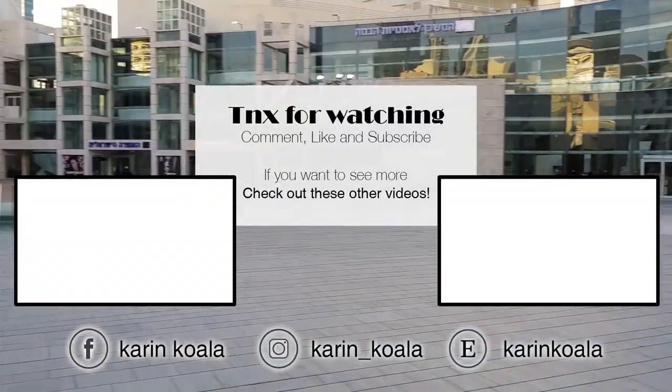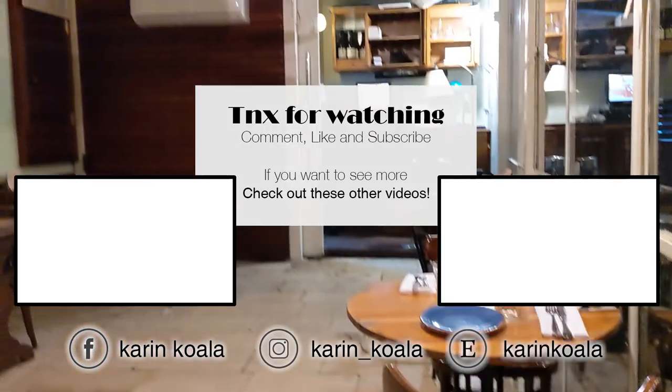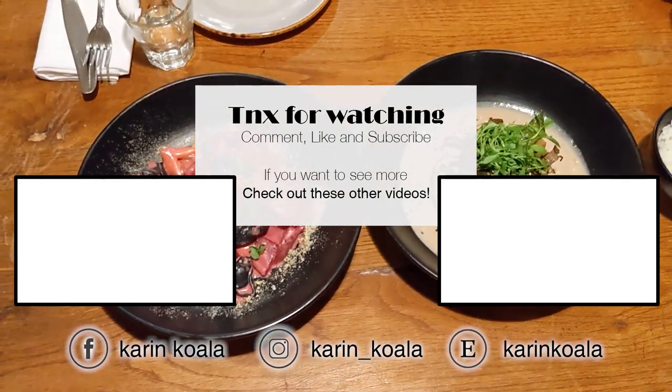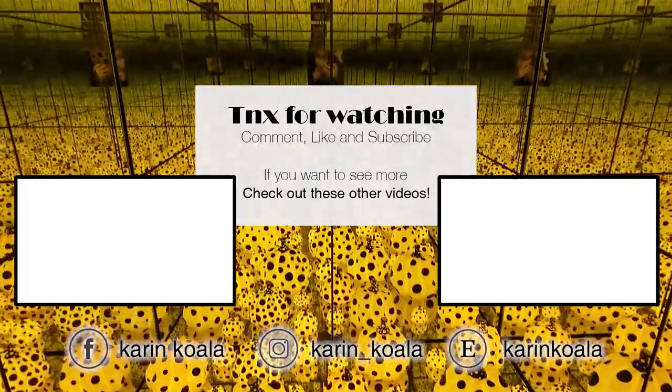From there we continue to explore Tel Aviv. We found some vegan alfajores, and we also stopped in a fully vegan restaurant called Meshek Vasilai. But all of this I'm gonna save to another video. So for now, if you like, please leave a like and subscribe. Until next time, bye bye.